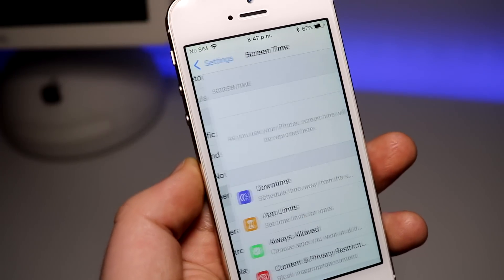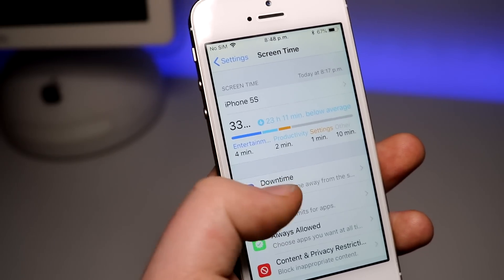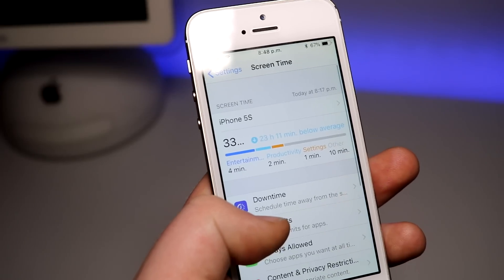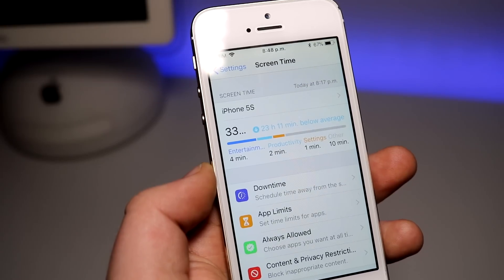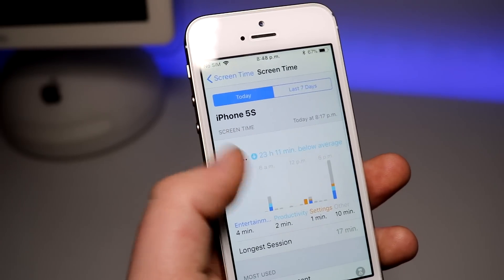Screen Time is a new thing in iOS that gives a detailed report on how much time is spent on your device. Not only that, but you can even set limits on each app and the phone as a whole, as well as monitor from other devices what that phone is doing. This will be a great tool for parents, and let me just say I'm pretty glad this wasn't a thing when I was younger.